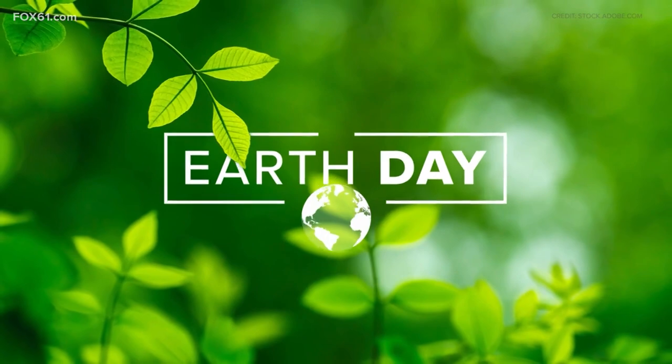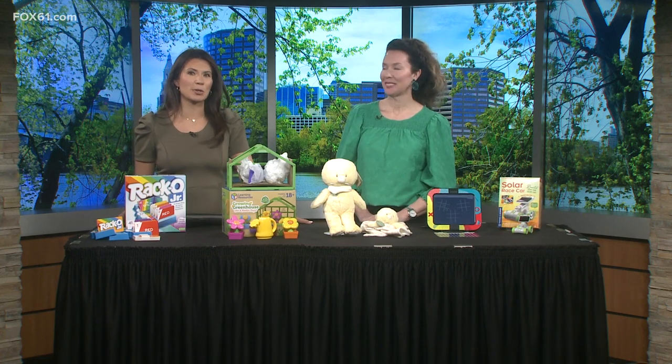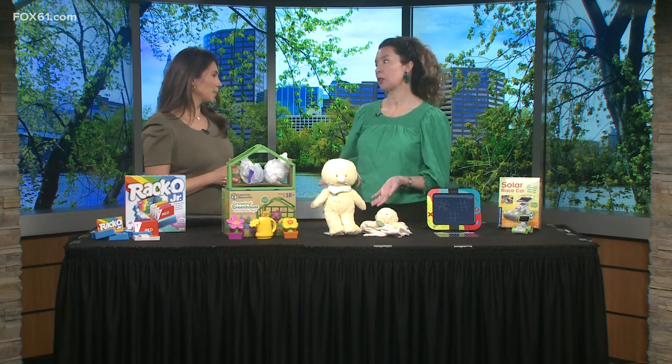Welcome back! Today is Earth Day and it's a great way to introduce more eco-friendly activities with your kids. Joining us now is Toy Insider Charlene Deloche, who can tell us how we can bring in greener products and really start the conversation with our kids. That's right, and the toy industry is really making a lot of strides to try to be more green, so some of the ones we're talking about today showcase that trend.